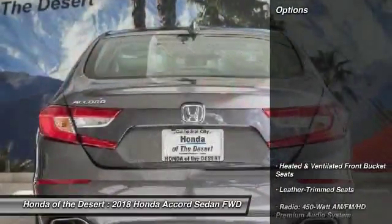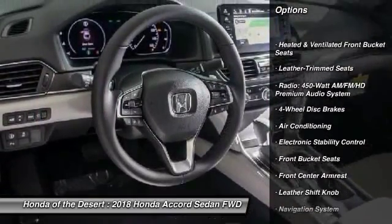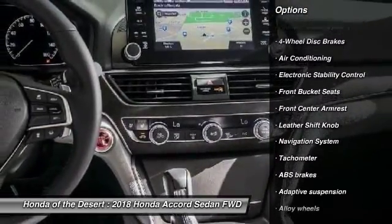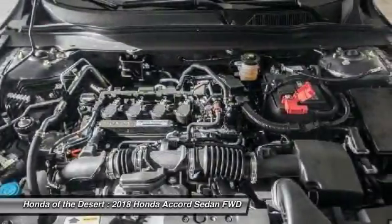Here are some of this vehicle's great options: navigation system, power passenger seat, traction control, dual airbags, air conditioning, leather wrapped steering wheel, heated rear seats, alloy wheels, power steering, and four-wheel disc brakes.